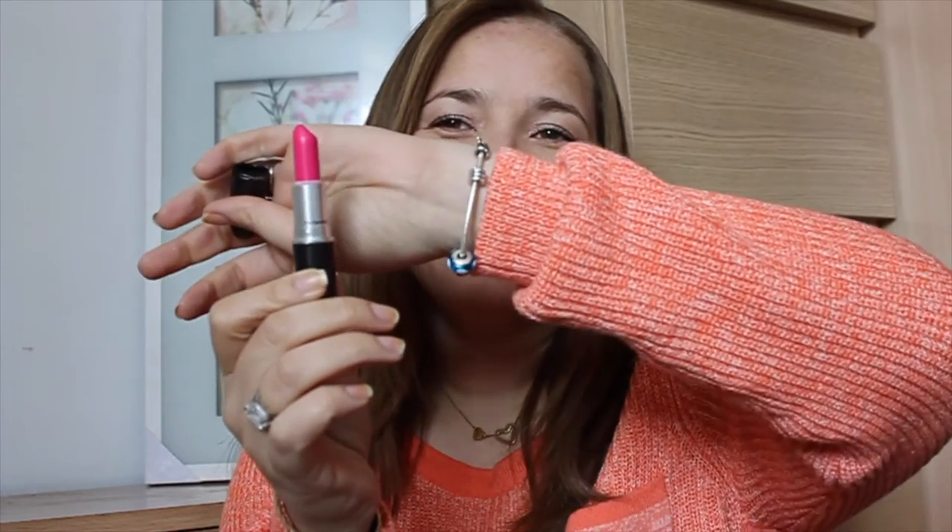Esto también es de MAC. Es un regalo que me hizo una tía. Yo quería este labial, por supuesto. Se llama el Pink Neon. Es un rosado con fondo azul. De verdad que me encanta este labial. Es bellísimo.